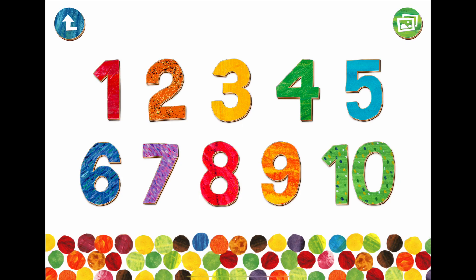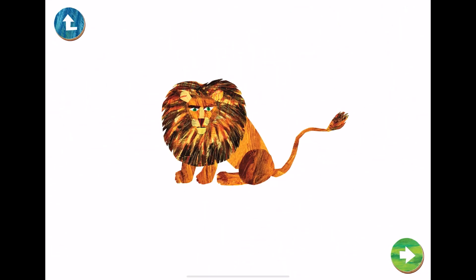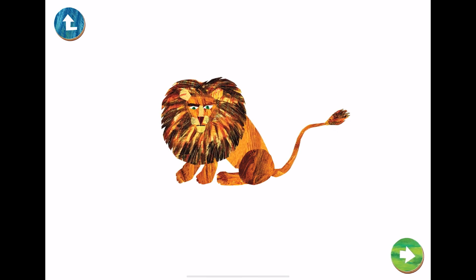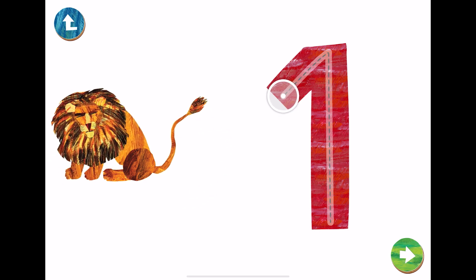Let's learn numbers 1 to 10 with the Hungry Caterpillar PlaySchool app. 1. 1 lion. This is the number 1. Let's trace number 1 with your fingers.